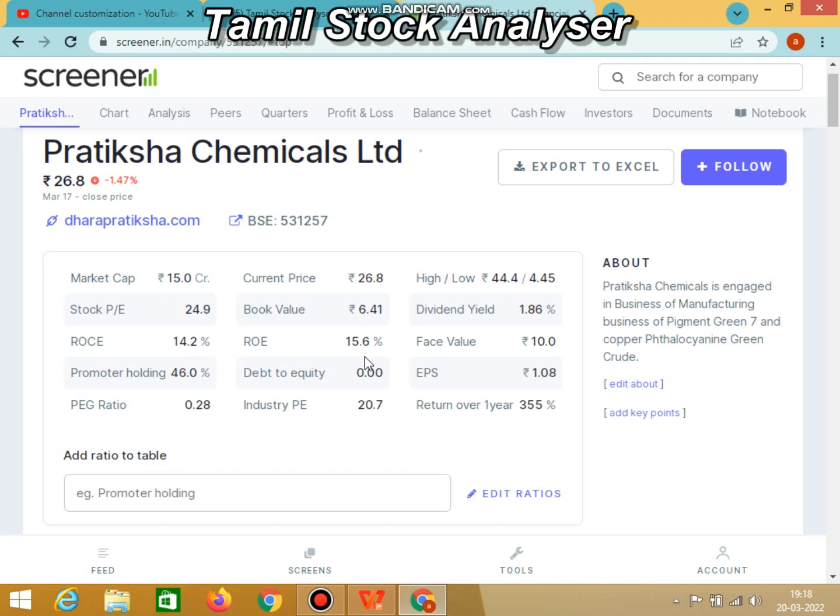ROC and ROE are both around 15%, which is a positive indicator for the company. ROE is return on equity and ROC is return on capital employed. Looking at the P/E to growth ratio, this stock is currently trading at an undervalued level. That is a plus point. The dividend yield is 1.86 percent, and this is relative to the face value.